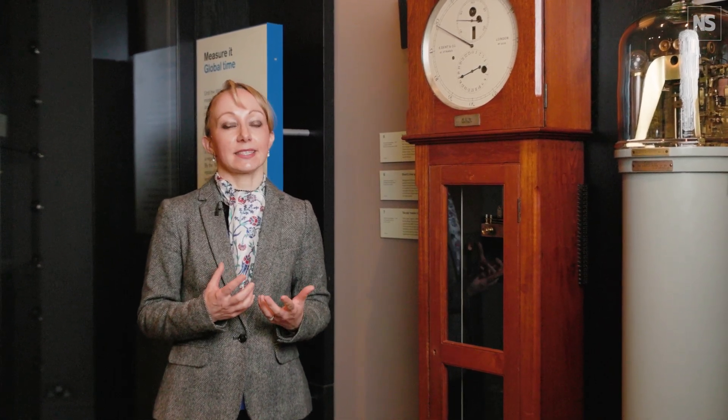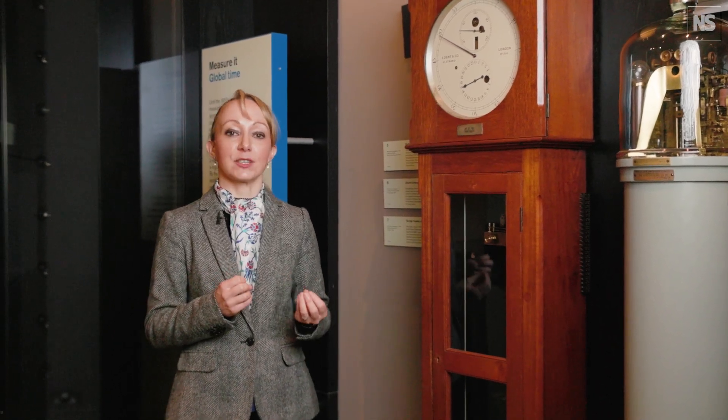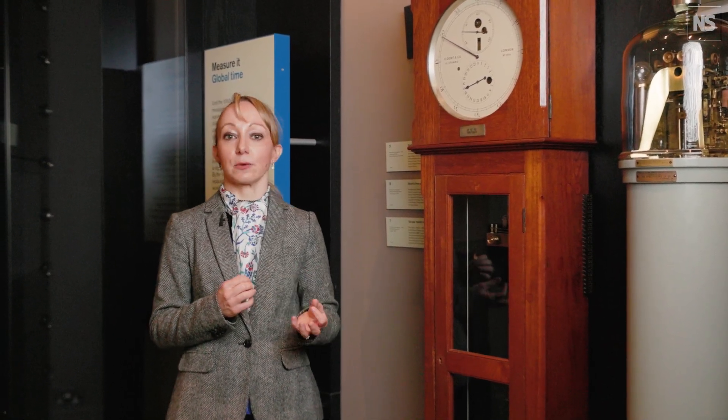The Astronomers Royal were always keen to take advantage of new technologies, and so in the 1850s the Astronomer Royal George Airy decided to send out time signals via telegraph wires instead, so GMT — Greenwich Mean Time — could now be sent to railway stations and post offices around the country.